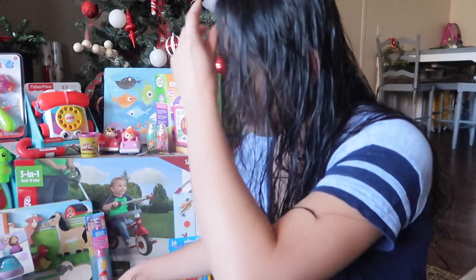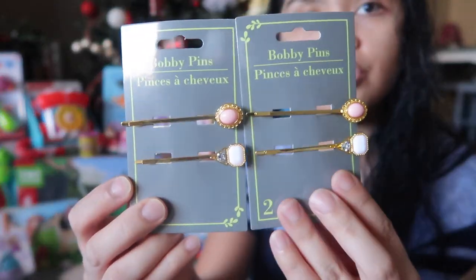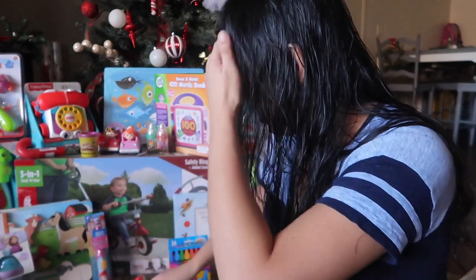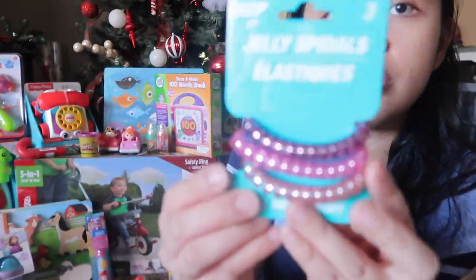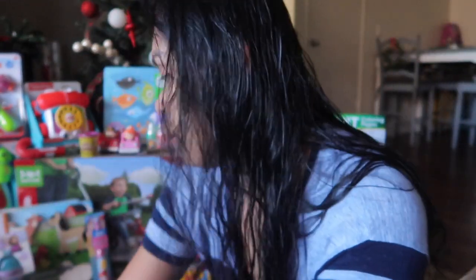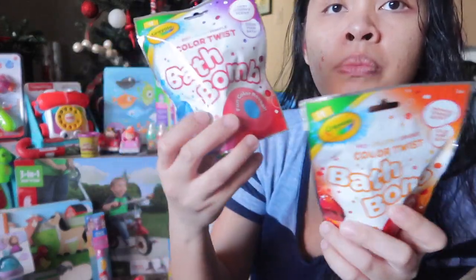First off, I got beads from the Dollar Tree — one for each girl, one for little Adeline and one for Alea, since her hair is long now. I also got them bath bombs, one of each.